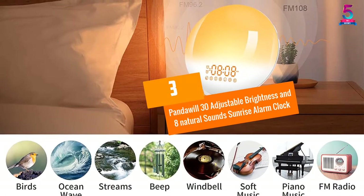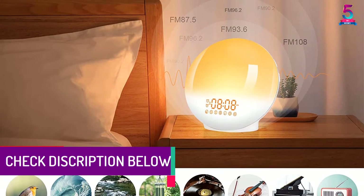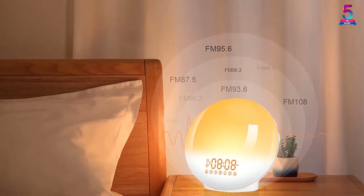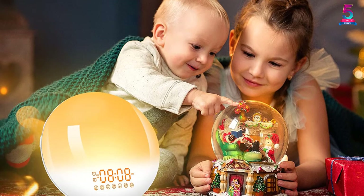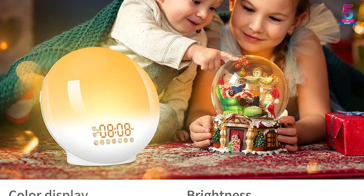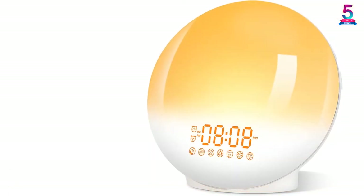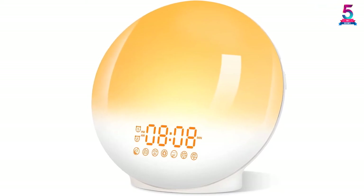At number 3: the PandaWheel 30 Adjustable Brightness and 8 Natural Sounds Sunrise Alarm Clock. Are you tired of waking up to noisy and disturbing alarm sounds? You can try out the PandaWheel Sunrise Alarm Clock. This color-changing atmosphere lamp offers you different color options that will keep you feeling comfortable while sleeping or reading. You can also listen to your favorite radio station as you enjoy your morning. Whenever you are sleeping, the lights will gradually dim to increase your sleep quality. The snooze function offers you an extra 5 minutes to sleep, making it especially great for heavy sleepers. It also makes a great birthday or Christmas gift during the holidays.